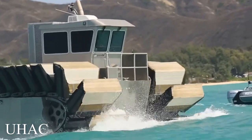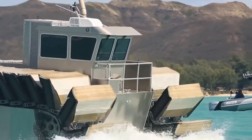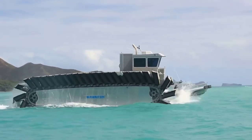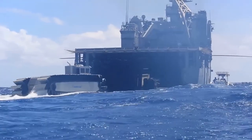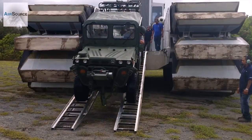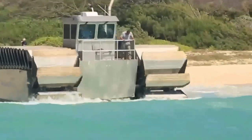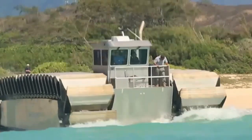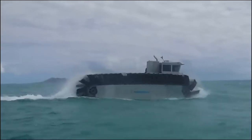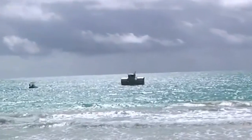Last but not least, let's take a look at the Ultra Heavy Lift Amphibious Connector, or U-Hack, one of the strangest-looking but most efficient amphibious vehicles owned by the US military. The U-Hack was developed by the United States Marine Corps for the specific purpose of carrying heavy equipment such as vehicles, cargo, and even troops to and from shore. It was built with tank-like treads that support it and allow it to drive on both land and in water.